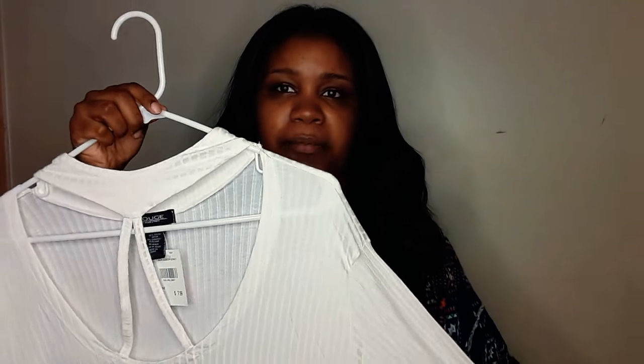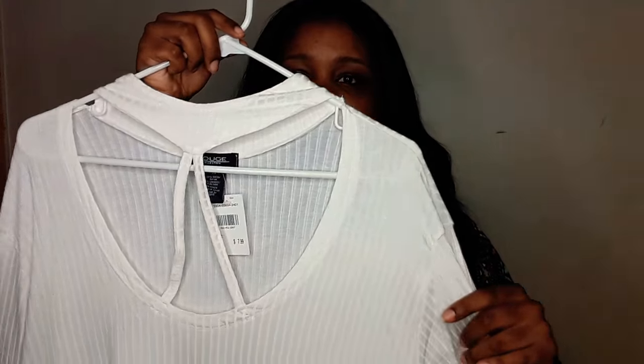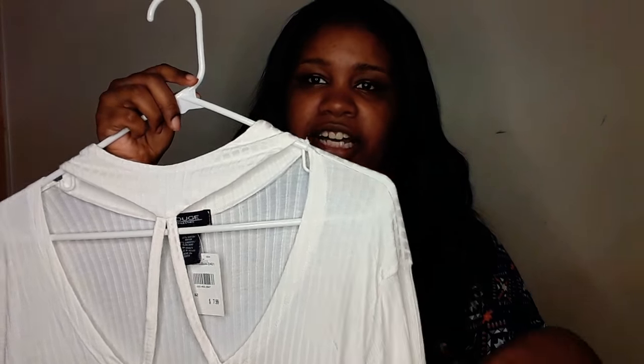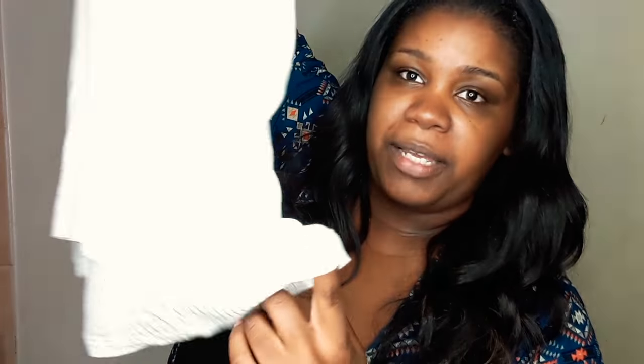The next top is the same as the first top but it's in white, so you can see more of how it looks — the choker and the cage chest area. Same price, same size, same design — three-quarter sleeve, same cut. I saw this and I know Rainbow carries a 4X in this brand, so I said yes, get both. And if I go back and see more colors, I will be getting those as well.